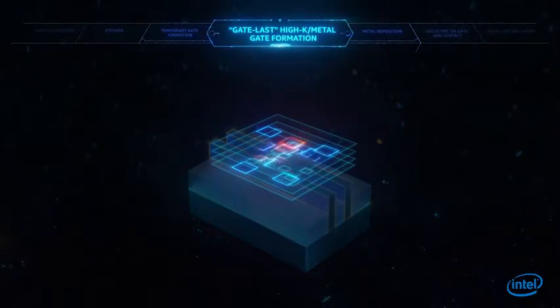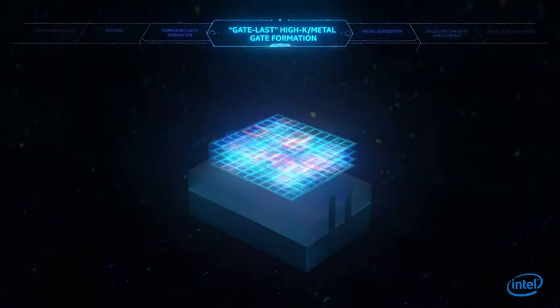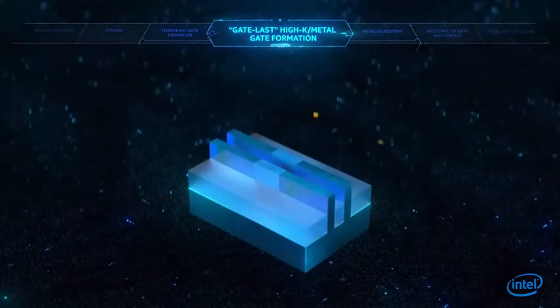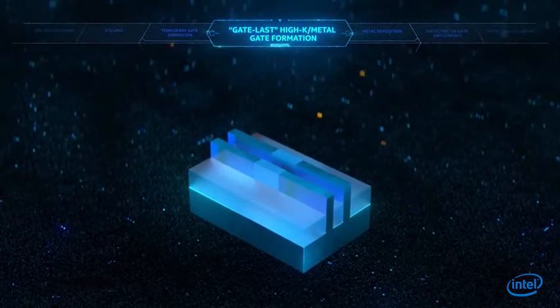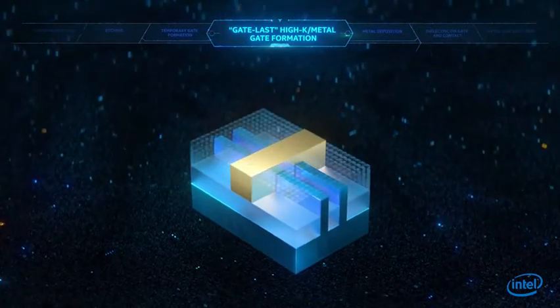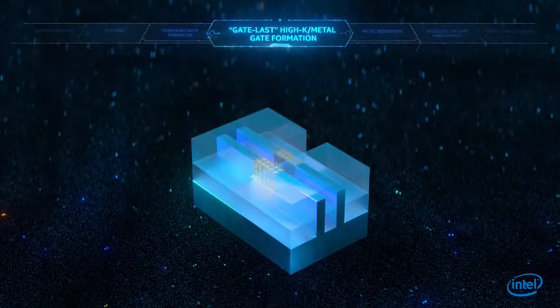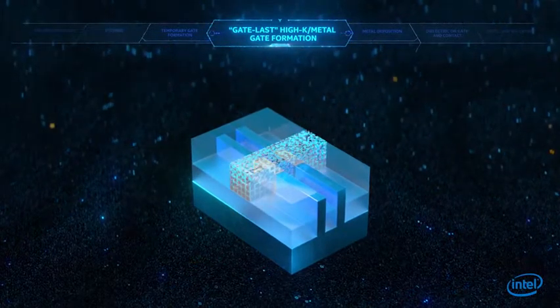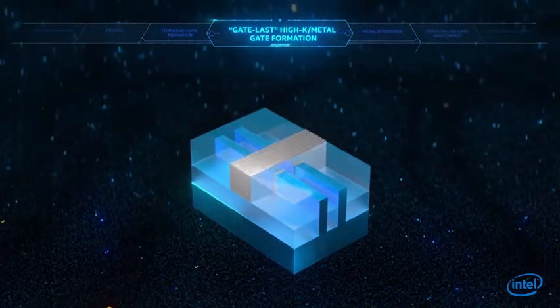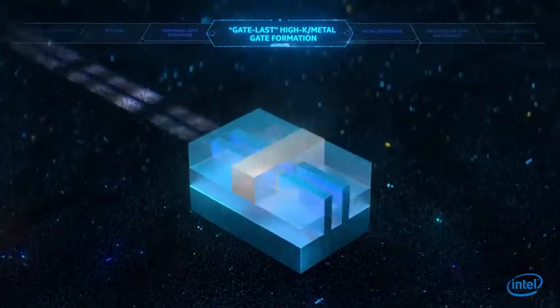Intel has devised several innovations to overcome fundamental barriers to continued transistor scaling. One such innovation is a breakthrough fabrication method called GateLast. It involves building, then removing, a temporary gate in order to precisely place the dielectric material and metal gate. This allows for the gate to wrap around the fin and control the flow of electrons through the channel.